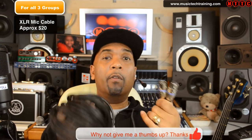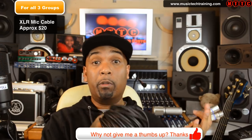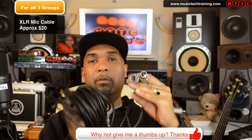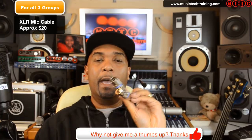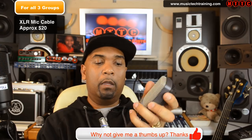Now the next thing you're going to need is a microphone cable — a means of connecting your microphone to another piece of equipment, whether it be a mixer or an interface. This here is what's called an XLR cable and it connects directly into your microphone, and then the other end goes into your mixer or your interface.